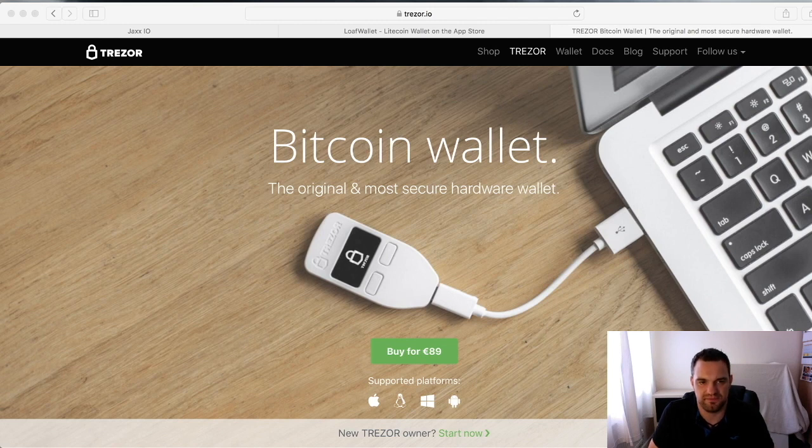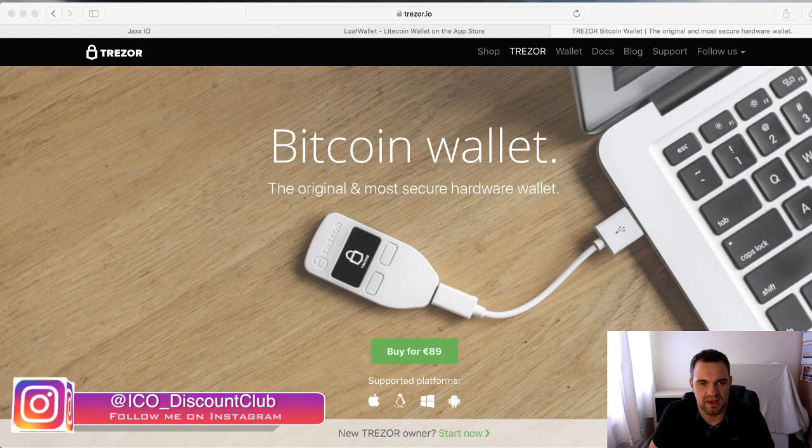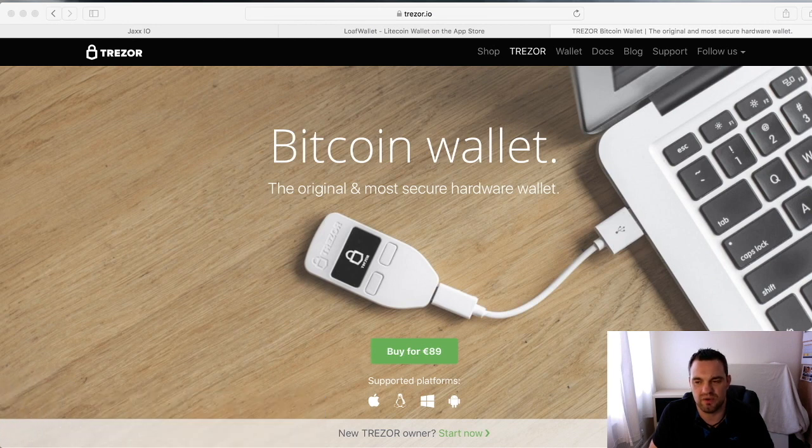Starting with the hardcore option: the Trezor wallet. This will back up all your private keys. It's basically like a USB that you can take around with you, keeping physical possession of it at all times. For 89 euros it's a bargain, especially if you've got a sizable portfolio — it's a bit of a no-brainer for that extra layer of security.